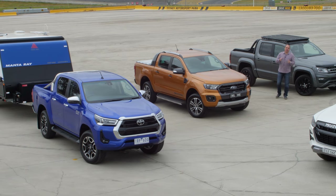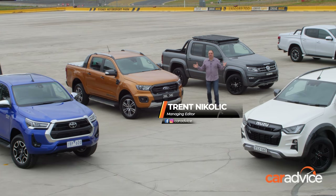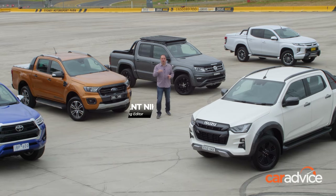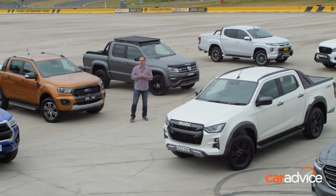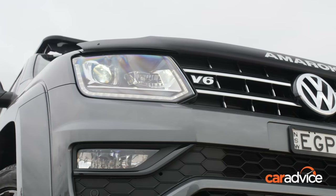It's that time of year again. Welcome to the 2020 CarAdvice dual cab mega test. We've got eight contenders here. This is going to be exciting and we're at the skid pan here at the moment at Eastern Creek because we've got some specific testing we want to crank into soon. But first, let's run through the field.